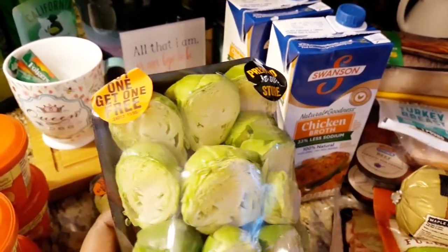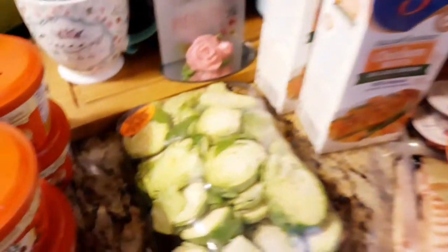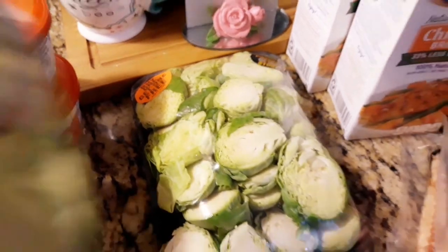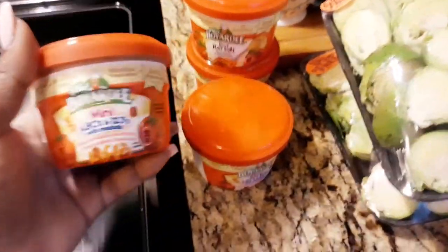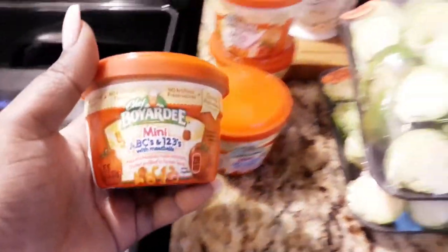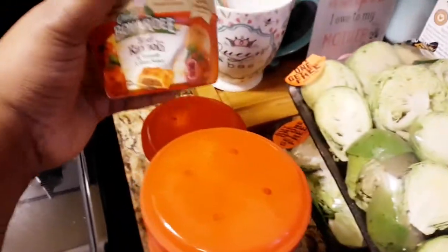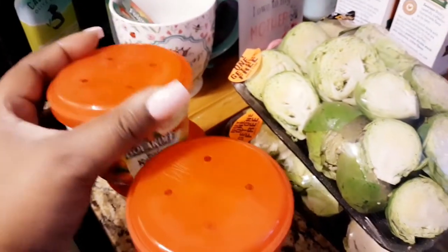I got a buy-one-get-one-free deal on Brussels sprouts, so I grabbed four containers of those. I also got four containers of ravioli — with meat — for my son's lunches and things like that.